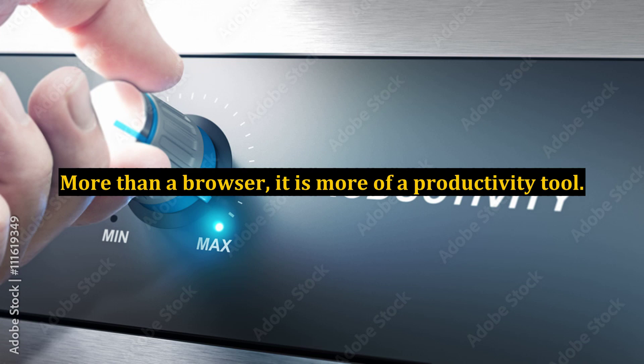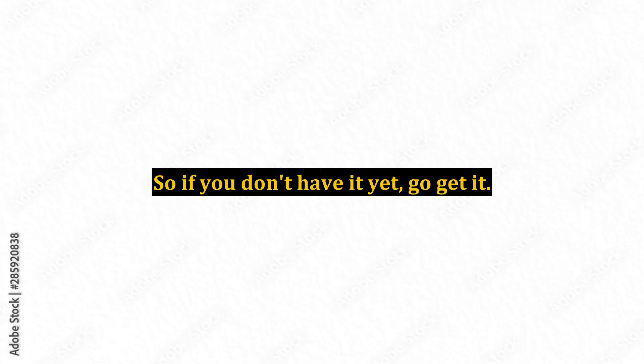More than a browser, it is more of a productivity tool. So if you don't have it yet, go get it.